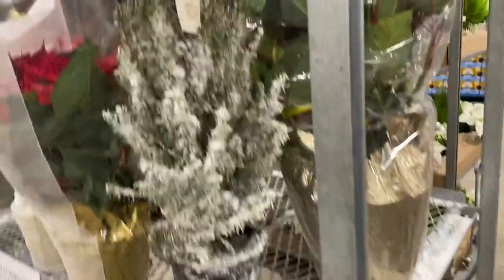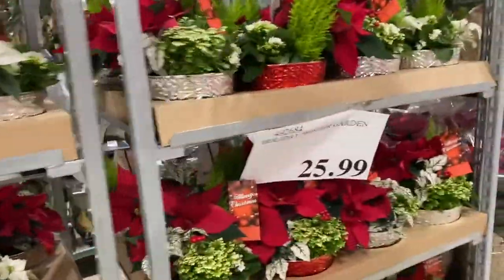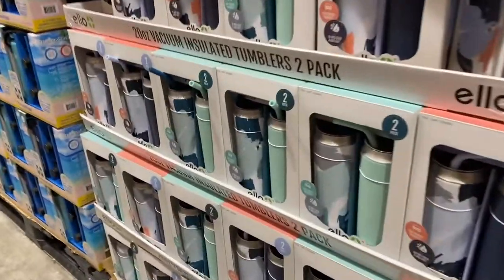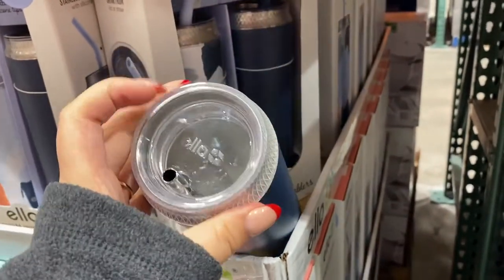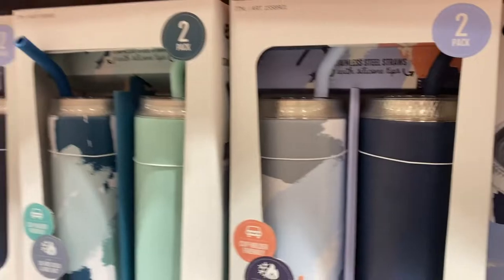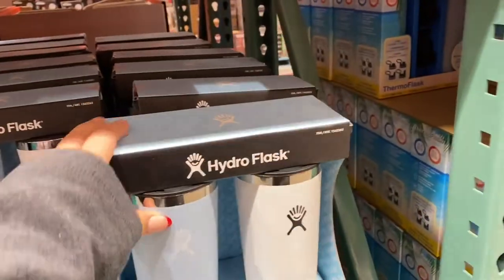A cute little flocked holiday tree — I think that's real. They have little tumbler cups that change color apparently with the liquid. There are so many cool little thermoses here — a two-pack with straws, and Hydro Flasks too. Those are such a pretty color.